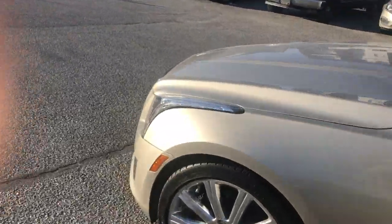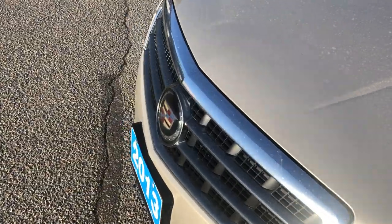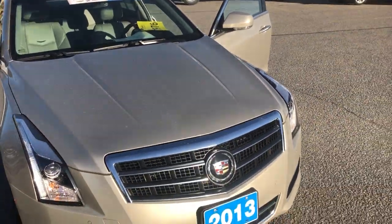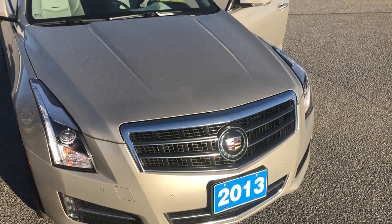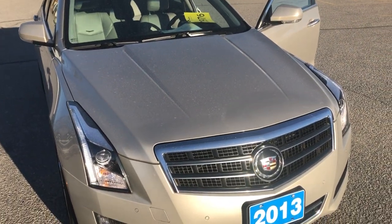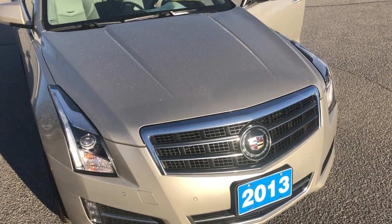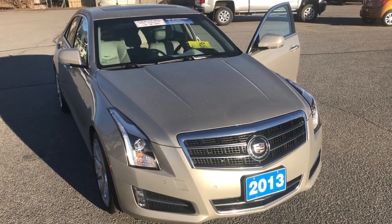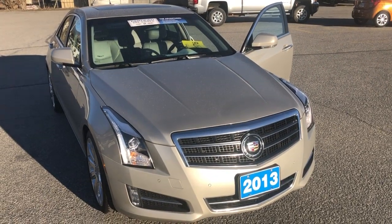That kind of gives you a good overview of the car. If you do have any further questions, I can be reached at 250-490-6986. Thanks very much Paul, look forward to talking to you soon, bye now.